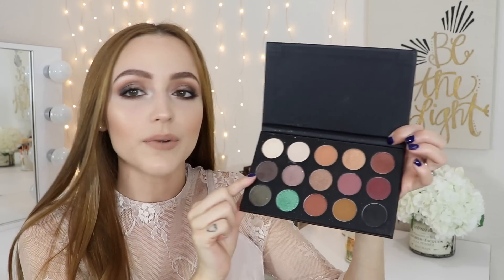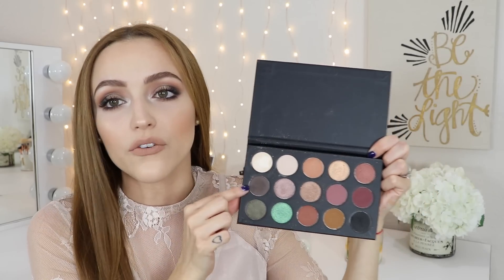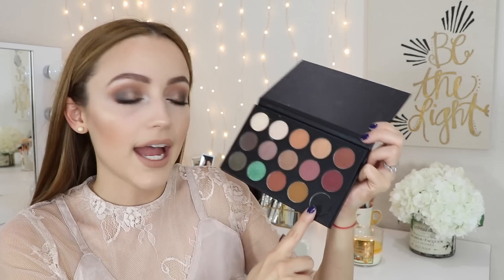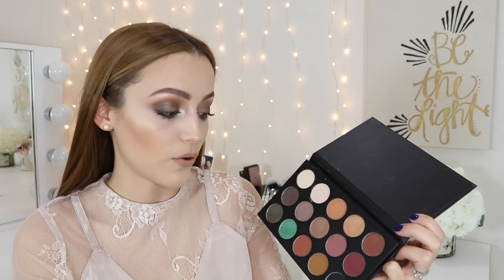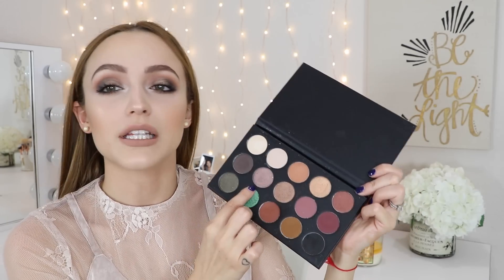Moving on to the second row — this color right here is actually a very cool-tone brown. I knew I wanted a cool-tone brown just to balance out the palette, and surprisingly this brown looks beautiful no matter what look you do, cool-tone or warm-tone. I use this brown every single time I grab this palette, even for everyday simple looks. It's actually a Morphe single eyeshadow and I believe the name of it is Trouble. I'm actually wearing this in my crease a little bit and in the outer corners as well.